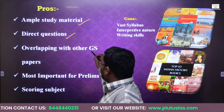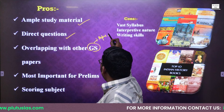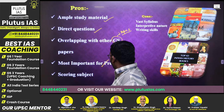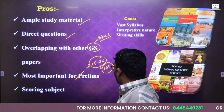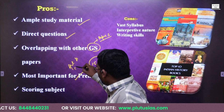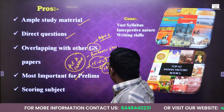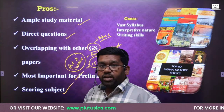Third, we have the overlapping with GS Paper 1. At least five to six questions have been asked in GS Paper 1, and if you prepare history optional, you will be able to cover that also. Then, most importantly for prelims, about 15 to 20 questions out of 100 questions have been asked from history in the prelims examination. The most important part is art and culture. If you prepare art and culture plus freedom struggle, it will cover most of the prelims examination. Apart from this, it is a very scoring subject.